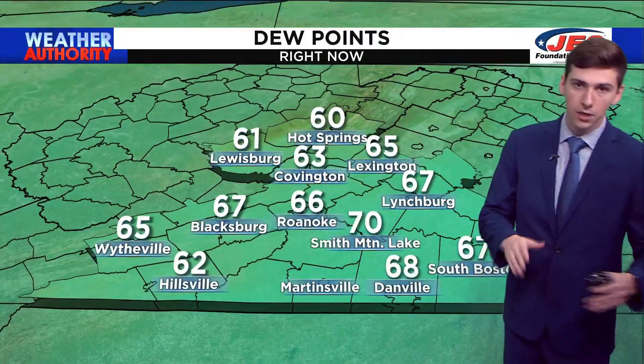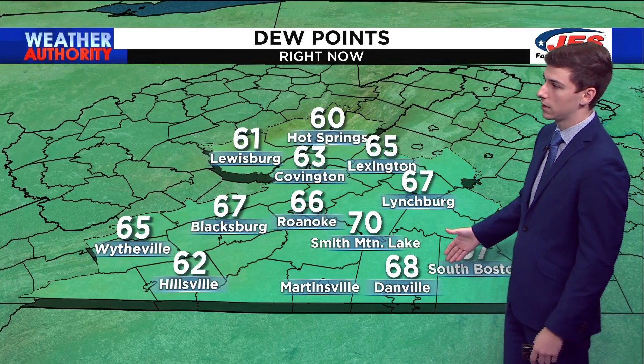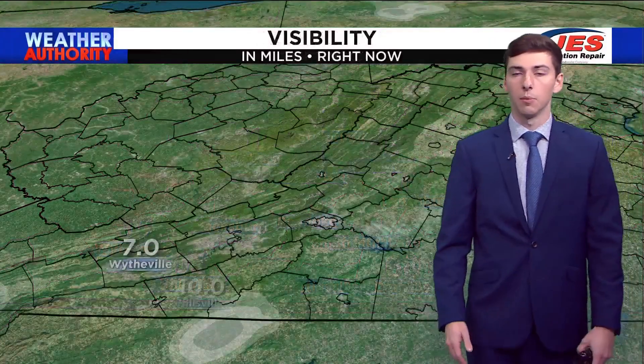The dew points are still a little bit muggy. We're still playing with 70 right now — 70 in Smith Mountain Lake, 68 in Danville, 62 in Hillsville, and then 67 in Blacksburg.